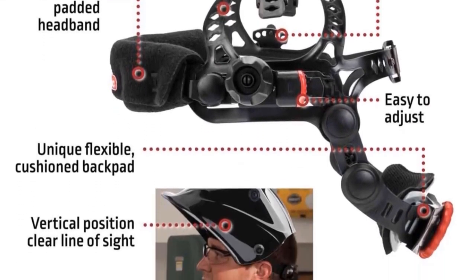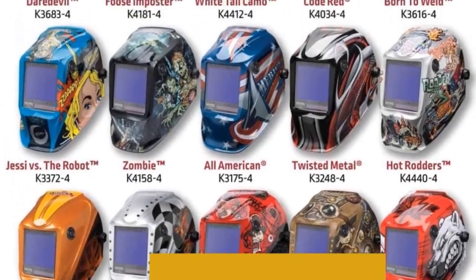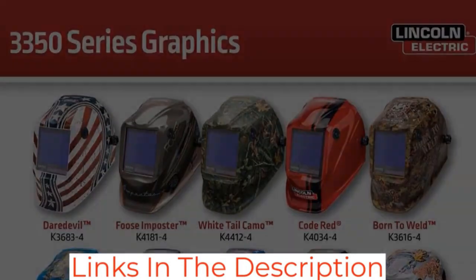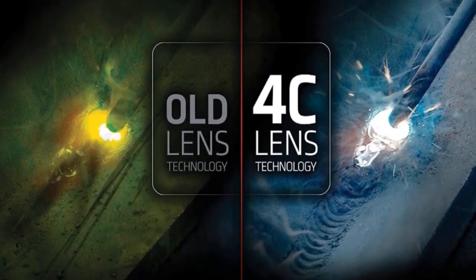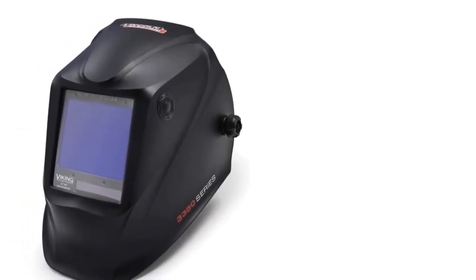Still, many welders prefer Lincoln's 4C technology and enjoy excellent color accuracy. Lincoln designed the Viking 3350 for heavy-duty work, not just precision welding. The shell is durable and features a simple, low-profile design. This hood can be showered with sparks and molten debris daily and survive for years.